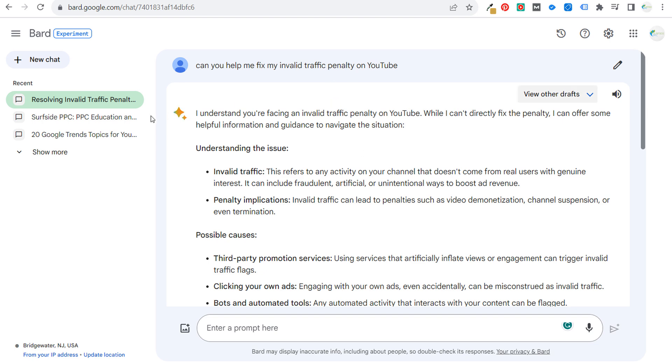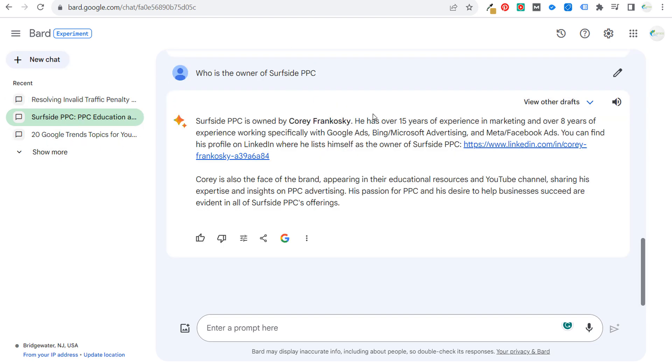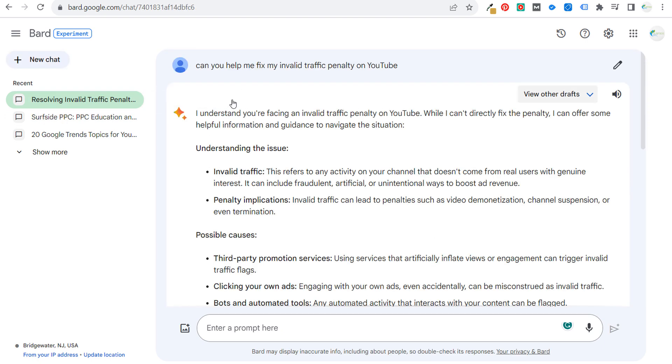Google continues to fix a lot of these issues. I've been dealing with an invalid traffic penalty on YouTube since July — obviously no fault of my own. It's not like I'm sending invalid traffic to my channel; I haven't changed anything. My YouTube channel just turned seven years old — Surfside PPC has been around for seven years now and I've never dealt with this issue until July.